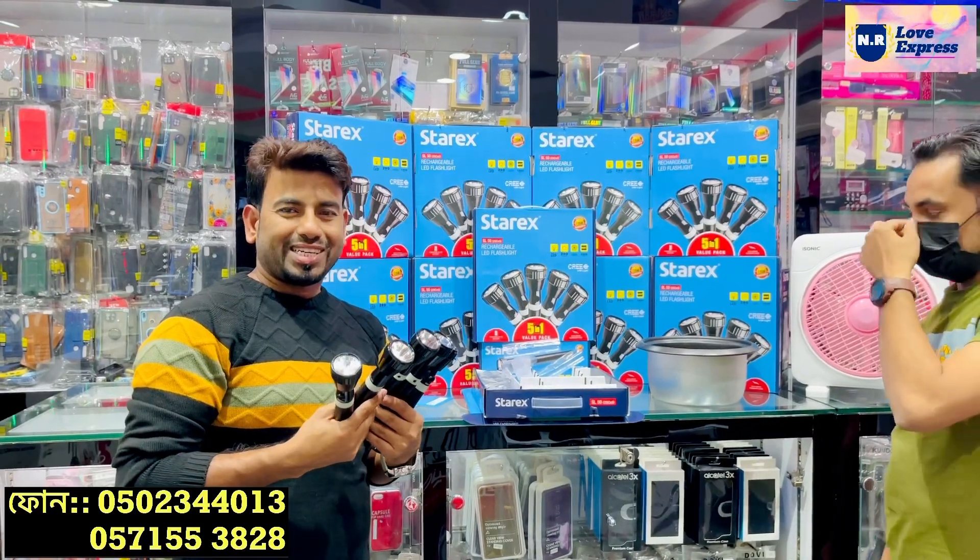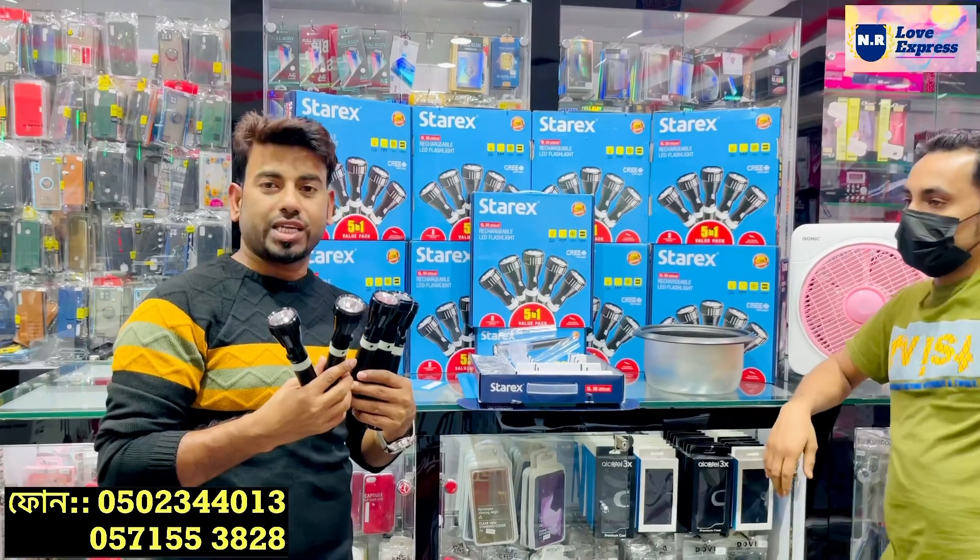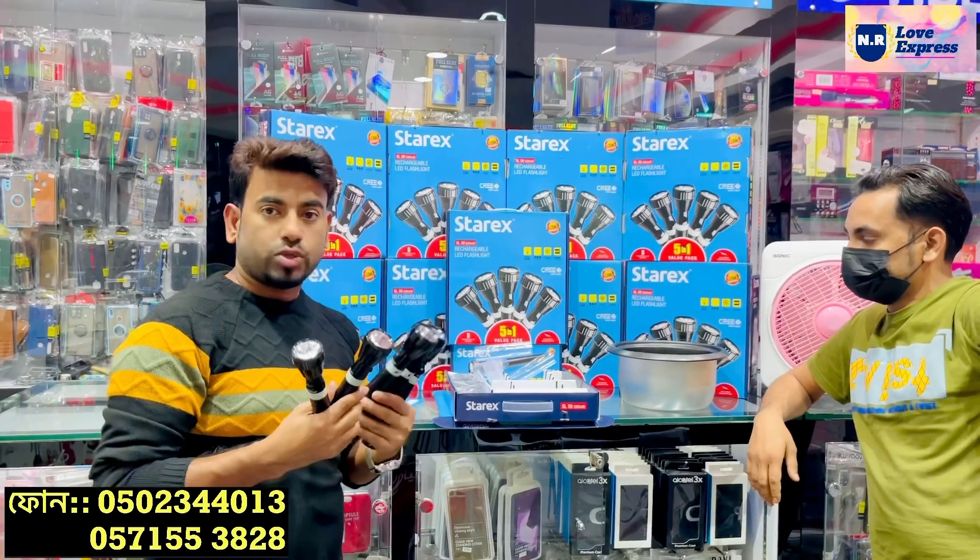Hello, welcome to our channel. Today we are taking a light video. We are looking at the light video, star X company.